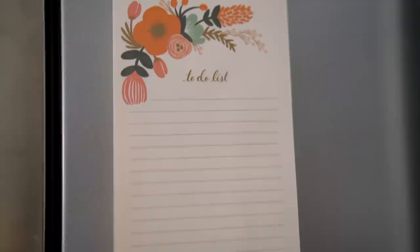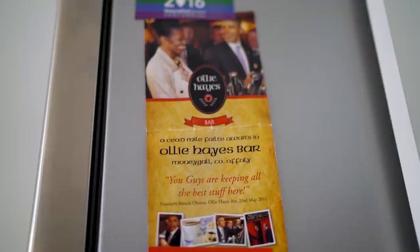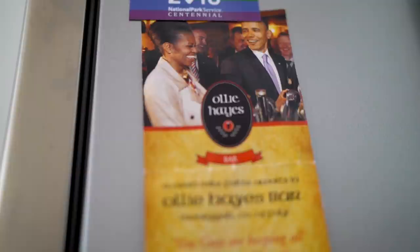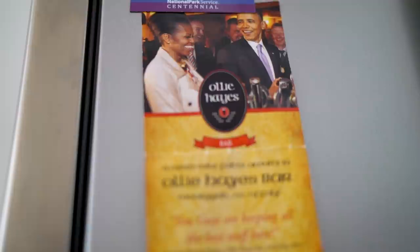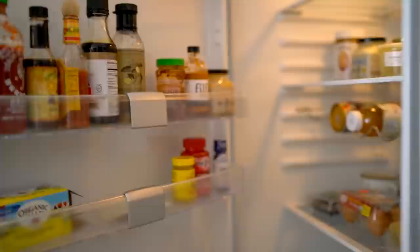On the side of my refrigerator I have some interesting stuff. There's a little notepad to-do list for anything I want to remember. Above that I have some Stonewall magnets and a little pamphlet I got in Ireland, because I went to the Ollie Hayes pub — which is where the Obamas went when they were in Ireland and had a pint. I also had a pint there, so I was really excited about that and thought I'd save that memory.